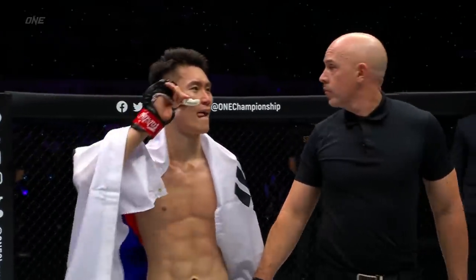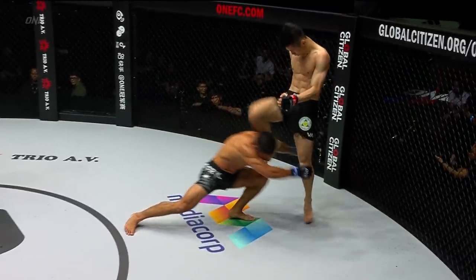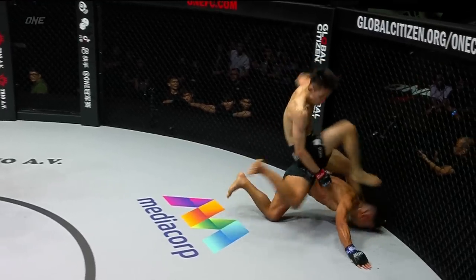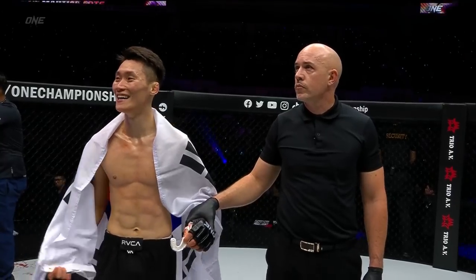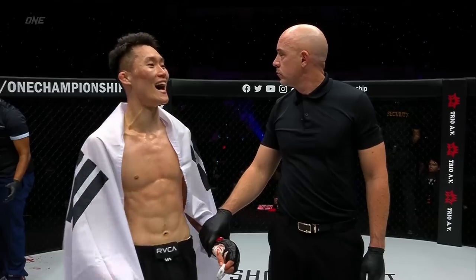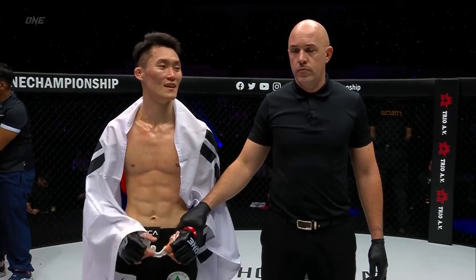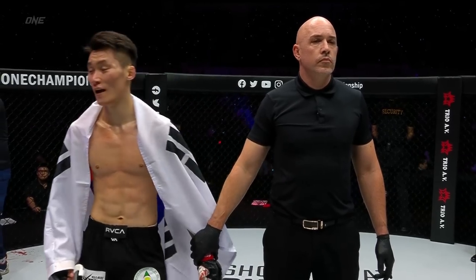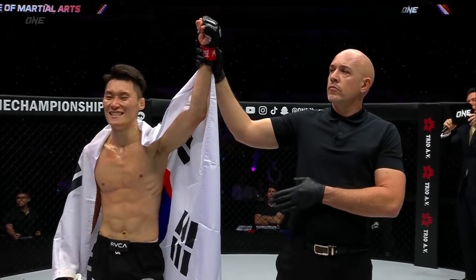Let's walk through it once more: Mark comes forward, here's the knee — the knee grazes the side of the head. This is all Mark's own momentum, but he turns himself around. Ladies and gentlemen, referee Olivier Cost has called a stop to this contest after three minutes and 45 seconds in the third round. Your winner by way of technical knockout — Kwon Wonil!